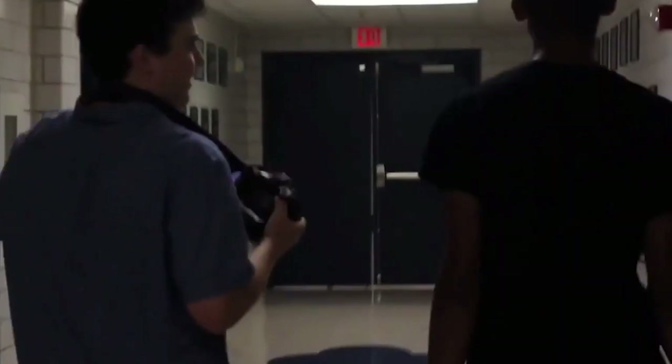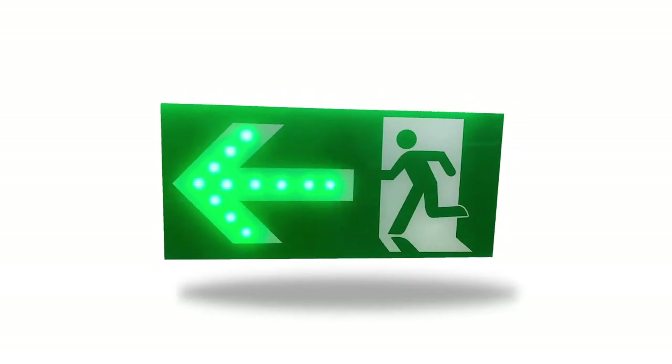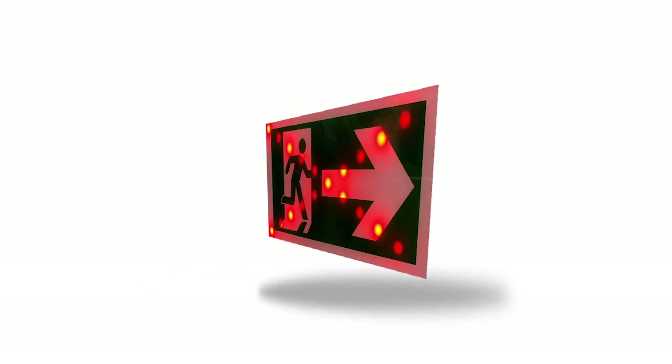While both of these sign designs have undoubtedly saved countless lives over the decades, some experts are starting to question whether we need to take exit signs to the next level. The problem with current signs, they say, is that they're static. What they favor instead is what's called dynamic exit signage — signs that can essentially adapt based on certain conditions or scenarios.